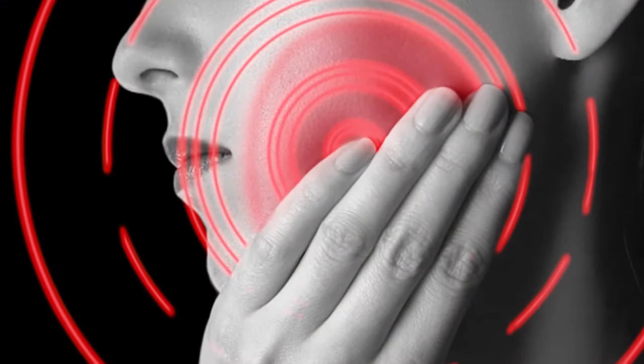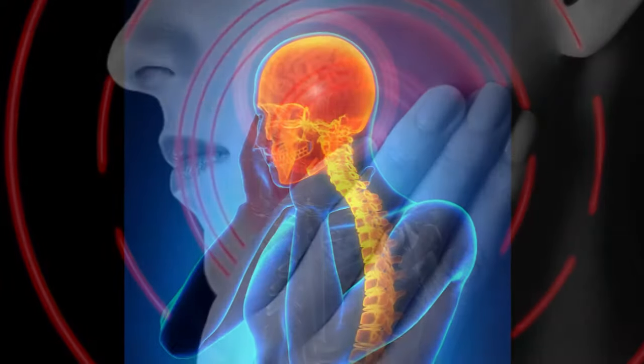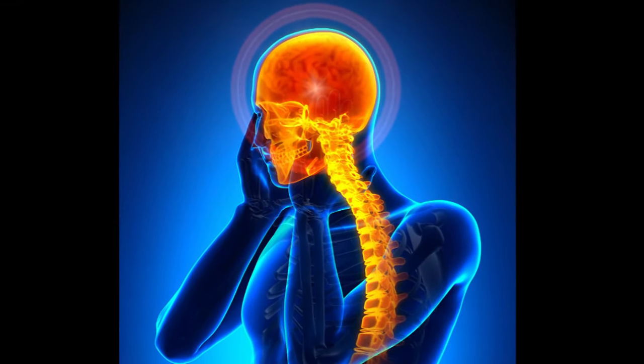I came upon an understanding of the anatomy of head and neck, TMJ, and neuromuscular dentistry. Little did I know that by understanding this phenomenon, not only could I help my patients, but I really elevated my knowledge to understand human anatomy. I moved on from being a single-tooth dentist into a comprehensive mouth doctor.